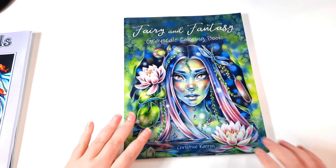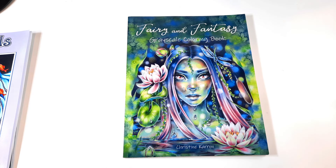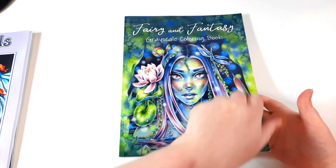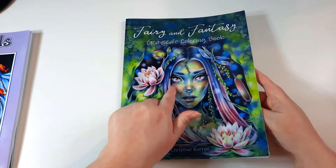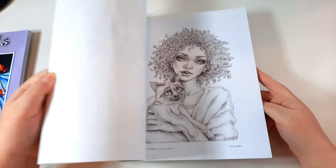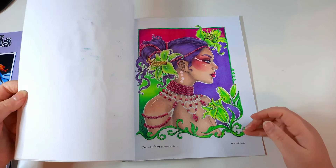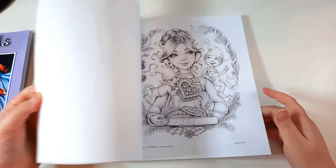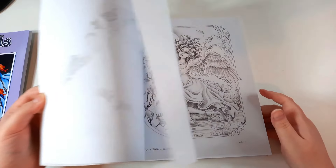This is the first Fairy and Fantasy Colouring Book — the one that got me into Christine Karen. I saw it on my friend Andrea's channel; she used to be Andrea Colour and Dragons but has now changed her name to Glitter and Colour, linked below. I fell in love with this image in particular. I got this more at the beginning of my colouring journey, so now I would do a few pictures a little bit differently.